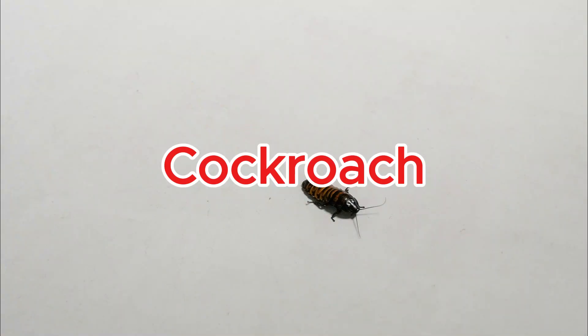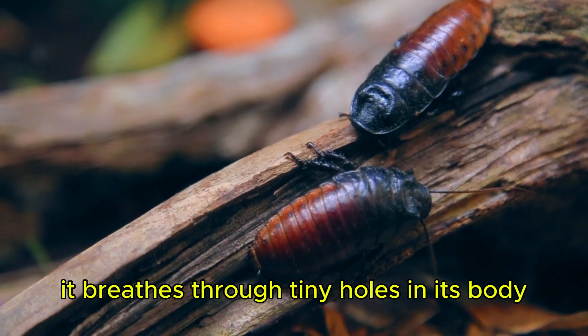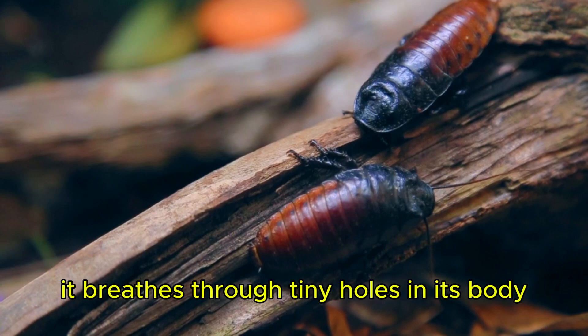Cockroach. A cockroach can live for a week without its head — it breathes through tiny holes in its body, not its mouth.